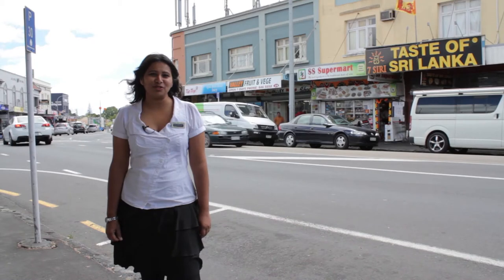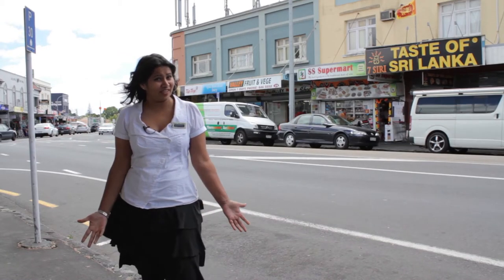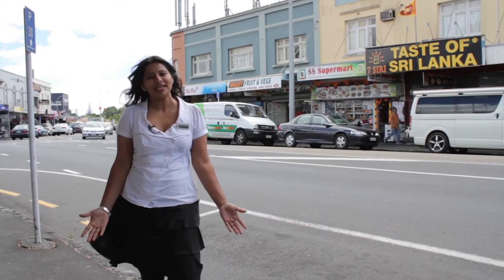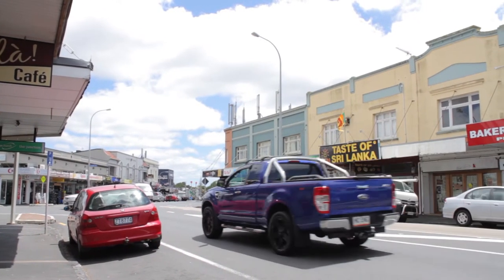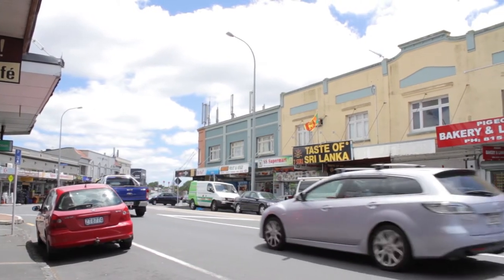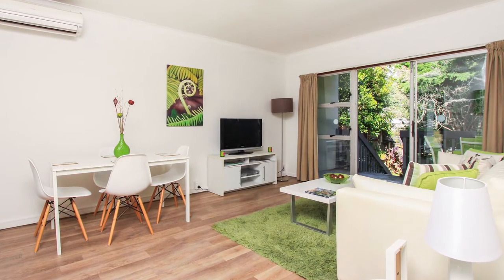Here we are at the Sandringham shops, just 2-3 minutes drive away from the property. If you're thinking of walking, it's about 10 minutes. We have an array of shops offering Indian cuisine, Indian groceries and also delectable sweets. The Balmoral Temple is just around the corner.